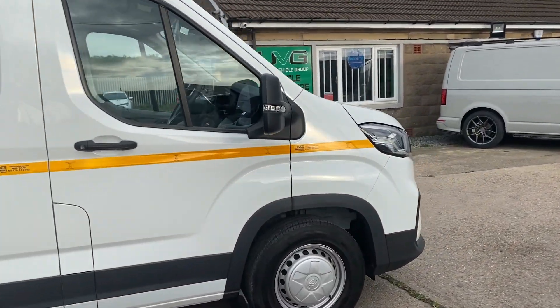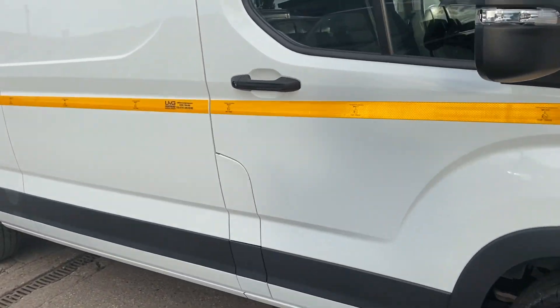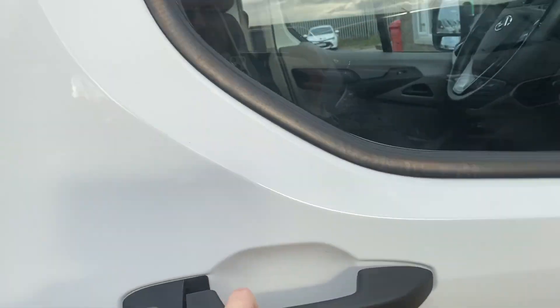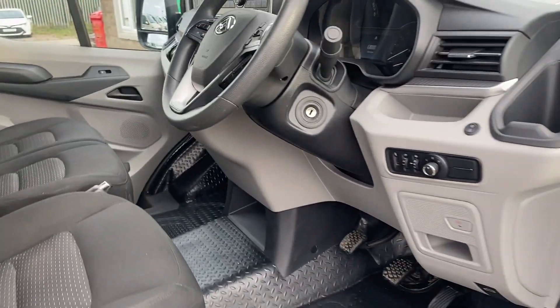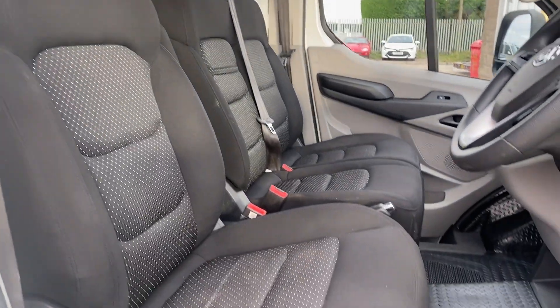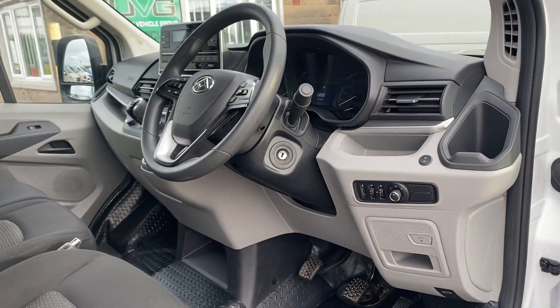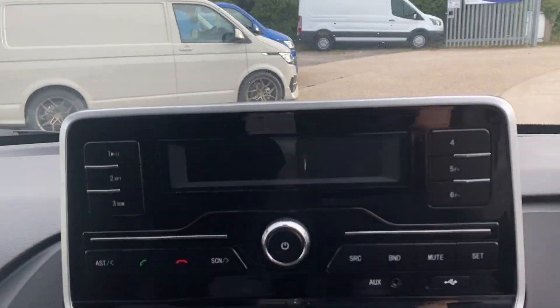This Maxxis comes with lots of specs. So you've got aircon, auto lights, cruise control with speed limiter, rear parking sensors, even got a lane departure warning. It's got a good engine — 161 brake horsepower. All the normal stuff: hands-free, bluetooth, all of that kind of stuff.